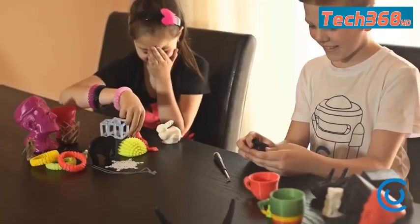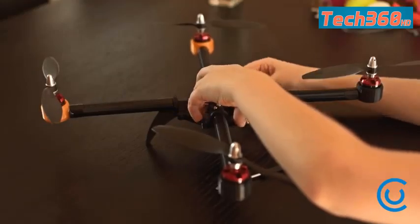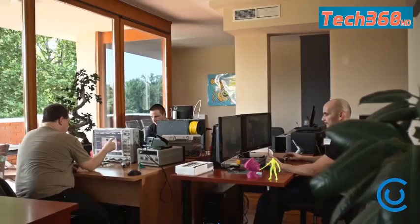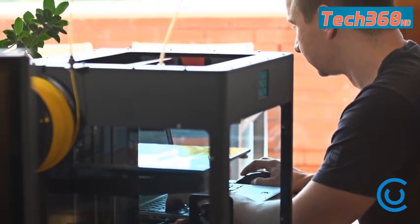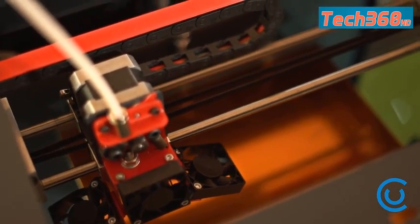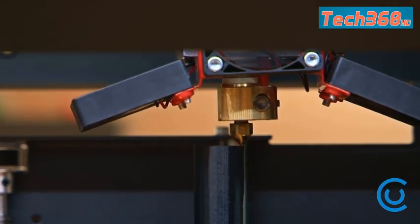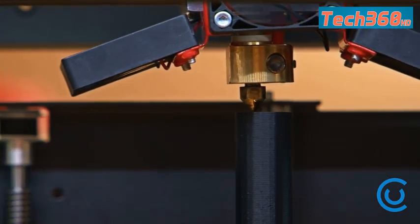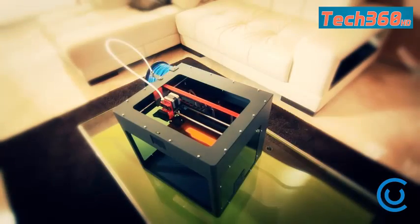The best thing about CraftBot is that anybody can use it and it works right out of the box. CraftBot was created by experienced hardware and software developers working in the industry for over a decade. Our printers are made from high-quality laser-cut metals and CNC-milled components. They incorporate an extremely detailed 100-micron-per-layer resolution. With CraftBot, you can also use any 1.75mm filament, allowing you to choose the one that best fits your budget.